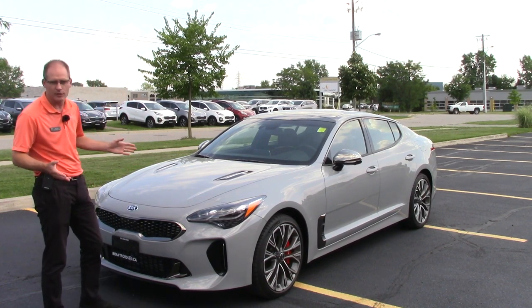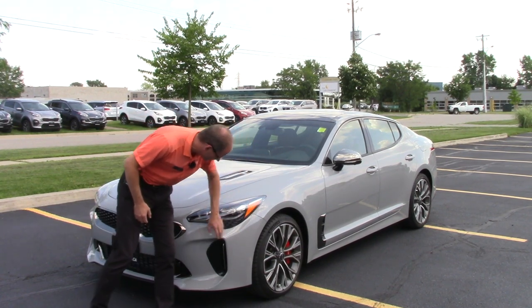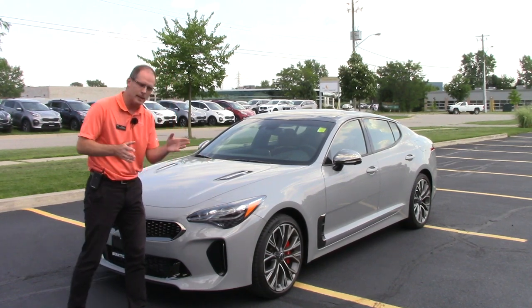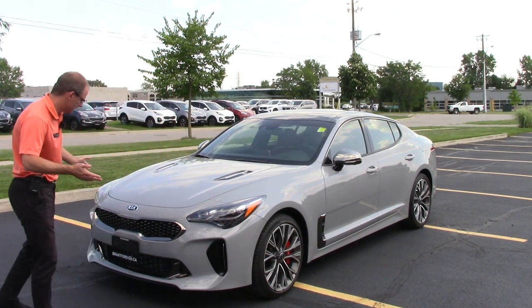No real changes for the Anniversary Edition out front. You've still got the dark chrome look around the sides, black trim, and LED lights that turn with you as you turn the wheel — they aim where you're headed. This is one of the few cars we have with LED signal lights front and rear, and just the typical Kia Stinger styling.